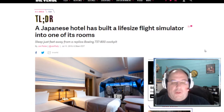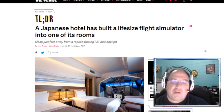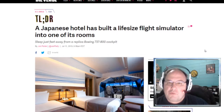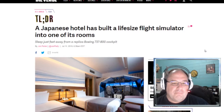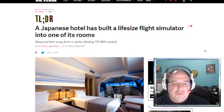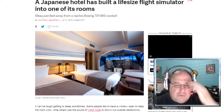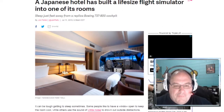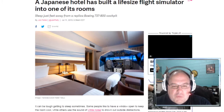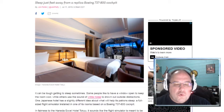This was rather interesting: a Japanese hotel has built a life-size flight simulator into one of its rooms. Here's my wallet. Sleep just feet away from a replica Boeing 737-800 cockpit. Take a look at this picture — the beds are right there next to it. That just looks so cool.